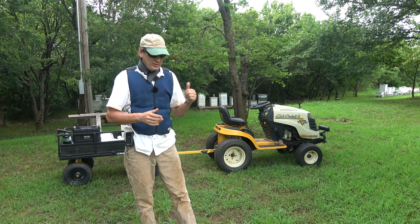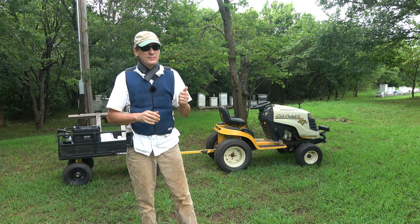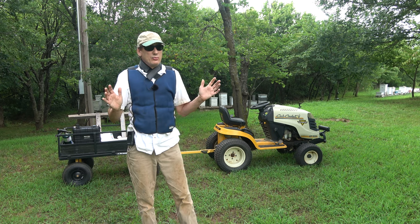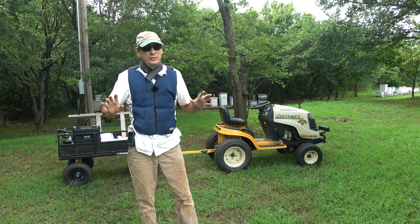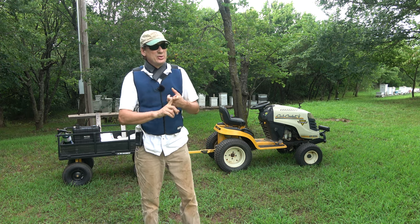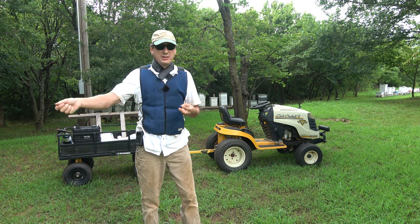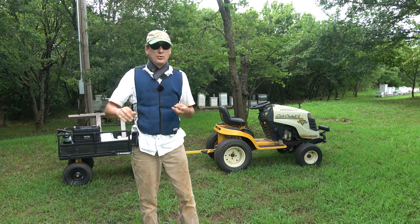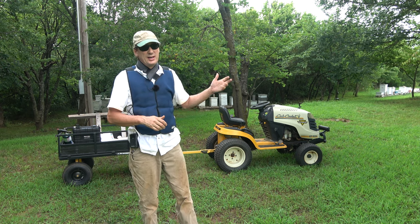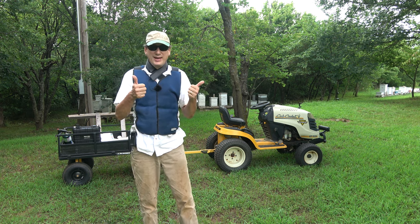Last video was shot July 13th, so it's been six days since we worked on hive number six. It appeared to be queenless. I went ahead and checked my other queenless hives, but robbing was bad so I only did top inspections on numbers 10 and 19 — those are the two I pulled splits out of with the queen, making them queenless. We need to go back and check 10 and 19.